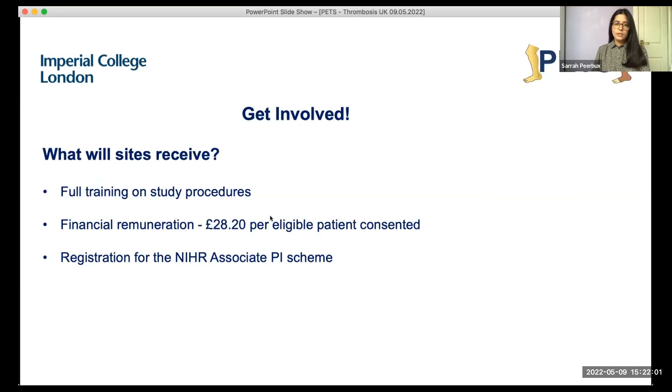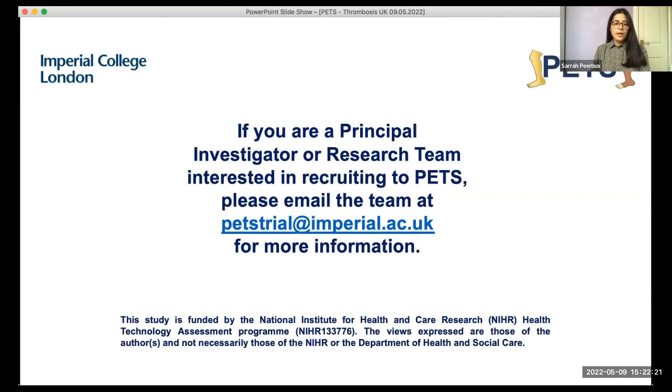In terms of what sites will receive: full training on study procedures, and financial remuneration of £20 for each eligible patient consented. We will also register the PETS study for the NIHR Associate PI Scheme. We are very much looking for new sites. If you are a principal investigator or research team looking for more information or to take part, please email us at petstrial@imperial.ac.uk. We are happy to provide more information either now or offline.